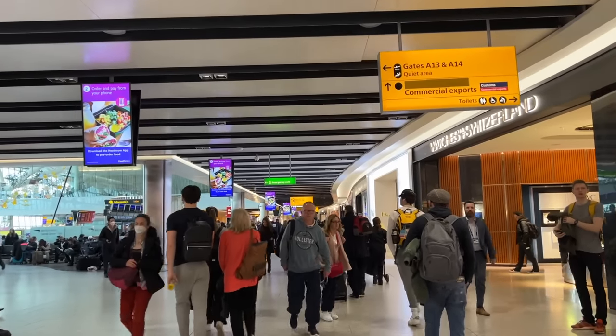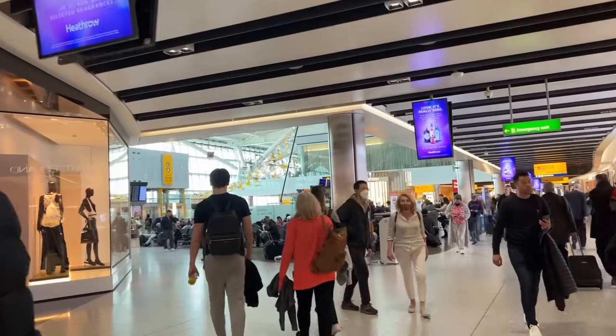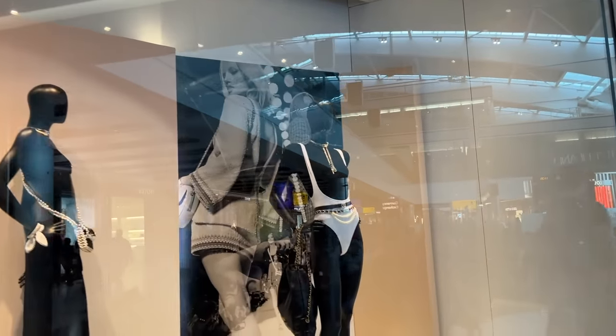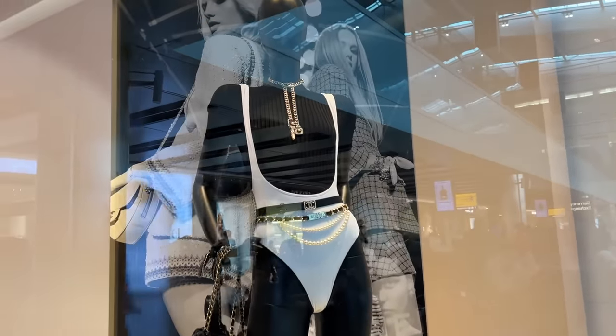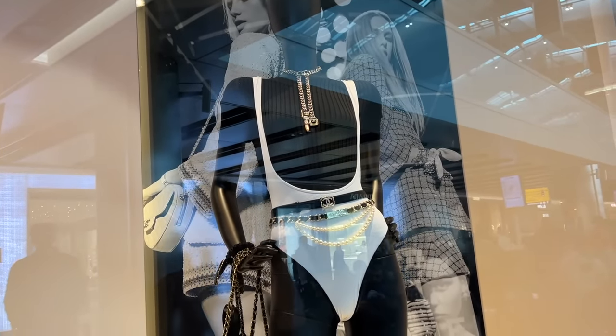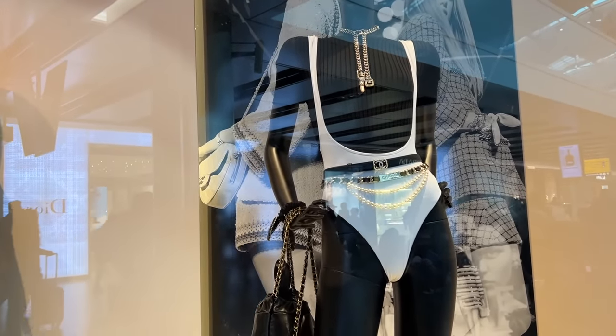Guys you ready? Let's go! Oh my gosh, they've got the swimsuit — stop. I know that we should be angry at Chanel but this swimsuit — she's killing it. Imagine if you saw this one by the poolside.